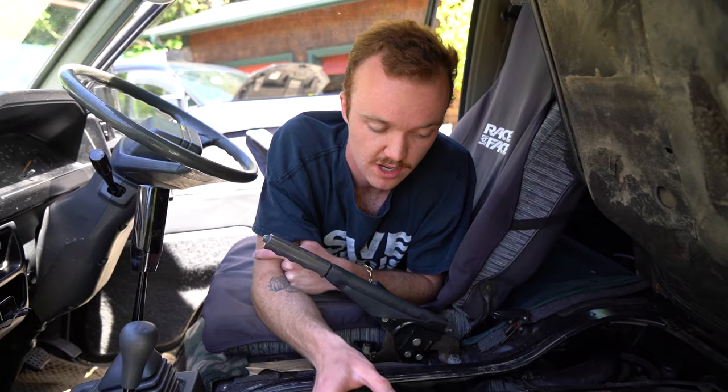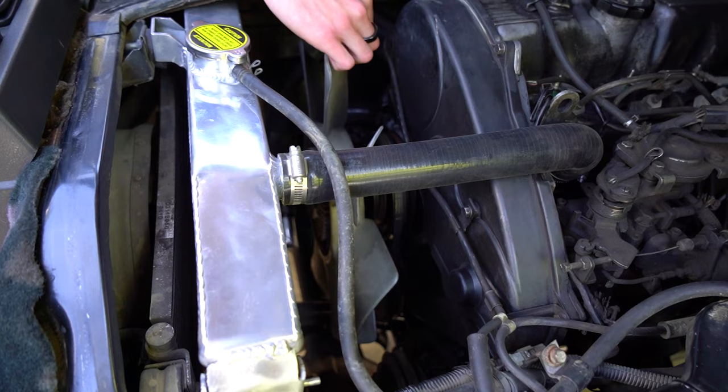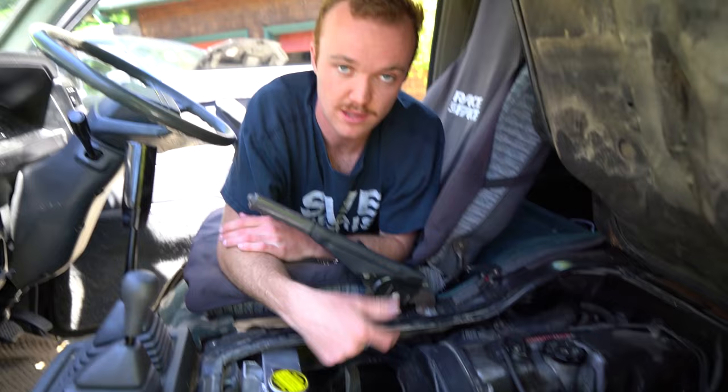One more easy thing to check when you already have the fan shroud off: spin the fan. If the fan spins freely, the fan clutch is bad. If it's hard to spin, that means the fan clutch has plenty of fluid left. A bad fan clutch can lead to overheating issues, especially if you don't have an upgraded radiator. If it spins firm like mine does, you're good to go with a lot of life left in it.